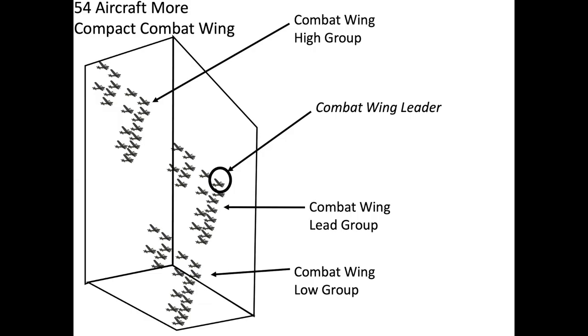Combining three groups made a combat wing, consisting of three combat boxes, nine squadrons, 18 elements, or 54 aircraft total. The combat wing consisted of a lead, high, and low group. The forward group contained the combat box lead plane and deputy lead. The deputy lead would take control of the combat box if the lead could not fulfill his commander obligations.